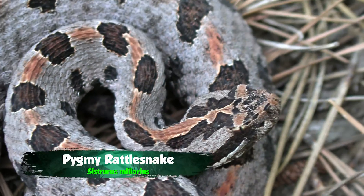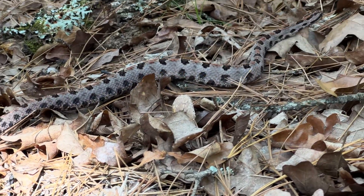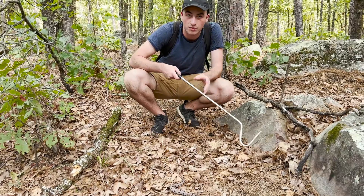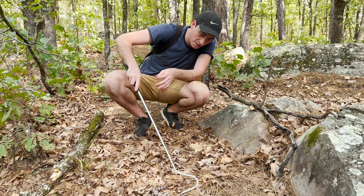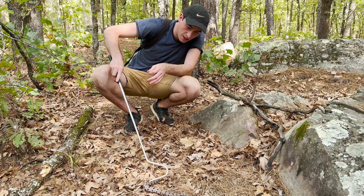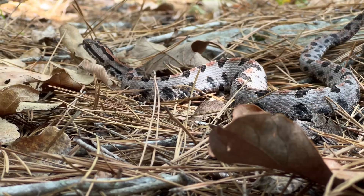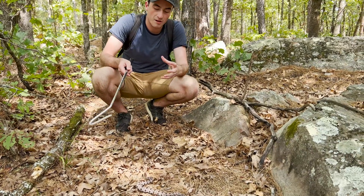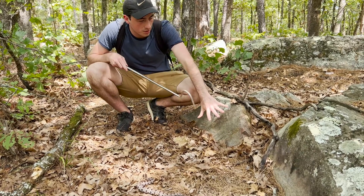Look at that incredible patterning. You'd think that this kind of patterning would stand way out, but believe it or not, as crazy as this looks, it gives him incredible camouflage out here on the forest floor. That speckling, even those faded spots on the side with that orange band all the way down his back — it actually obscures his outline and makes him look like he's not a snake. That mottling just helps him not stick out.